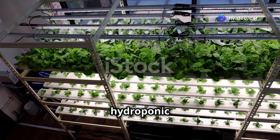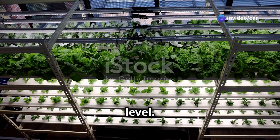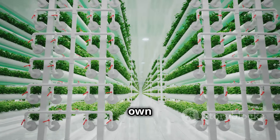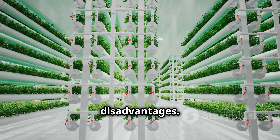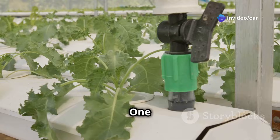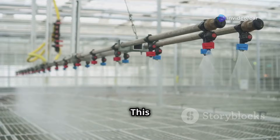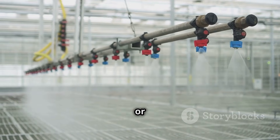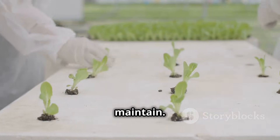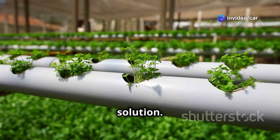Now it's time to choose a hydroponic system that aligns with your space, budget, and experience level. There are various systems available, each with its own set of advantages and disadvantages. One of the simplest and most cost-effective methods is the Kratky method. This passive system requires no pumps or electricity, making it incredibly easy to set up and maintain. In the Kratky method, plants are suspended in a net pot above a reservoir of nutrient solution.